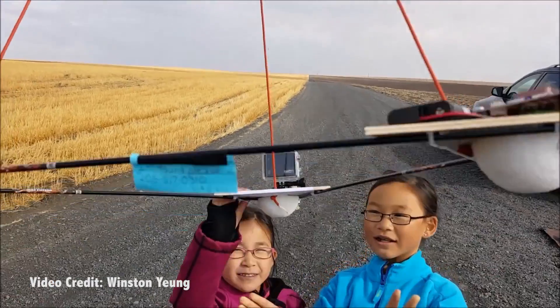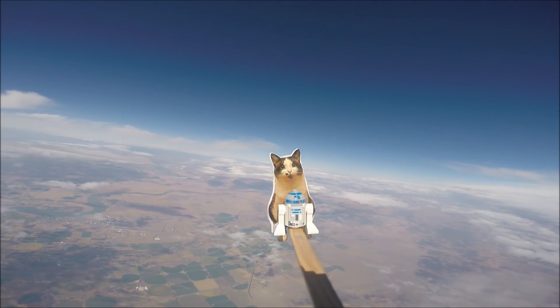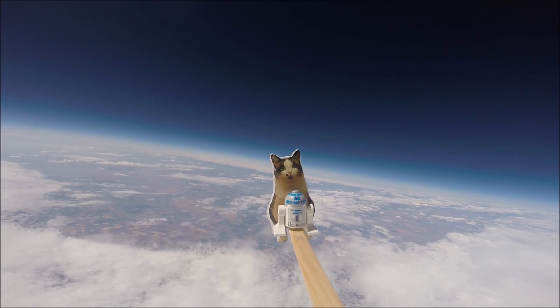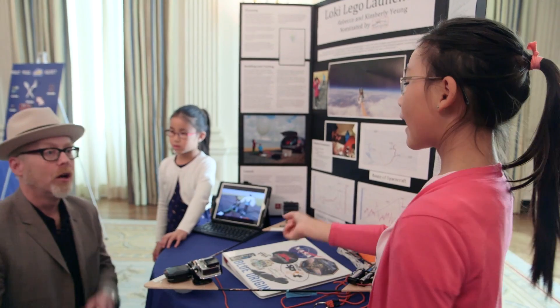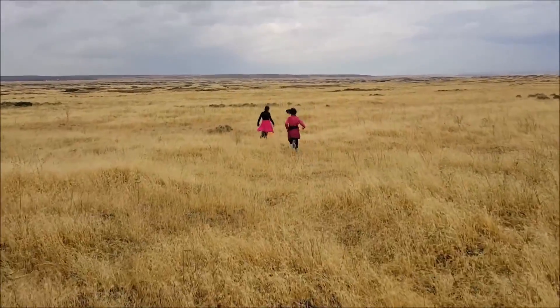How did you go about doing this whole thing? There's a GPS tracker on it. And what did you use to launch? A balloon? It's a weather balloon filled with helium. And then when the air molecules inside get too far apart, it pops open because of the lack of pressure. And then it comes down with a parachute, and then we're able to find it.